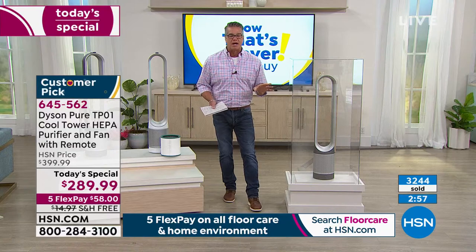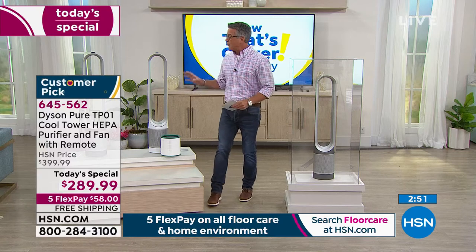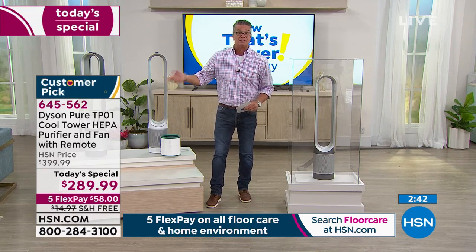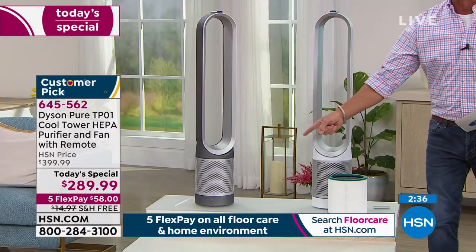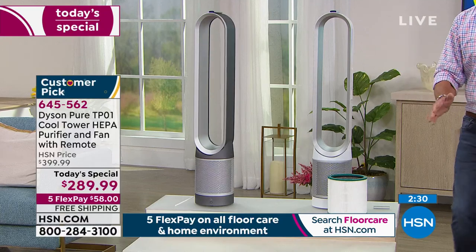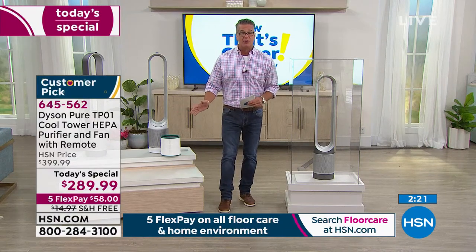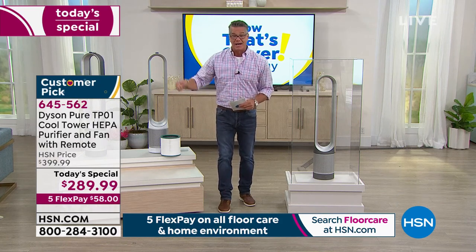3,244 people have already picked it up and we've already sold out of one color. We still have two of the best colors — the iron and the white. I love the iron color. I already have one, but mine is the shorter version. I might be due for another one — I can always give mine to my son Danny in his college apartment and get a brand new one. Take advantage of that price — it is a one day only price, the lowest available on the market. Five FlexPay on all home environment items, so you're getting this home for $58. You have 30 days to try it out.